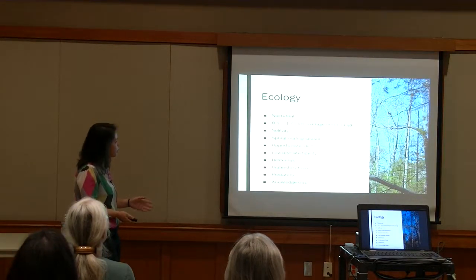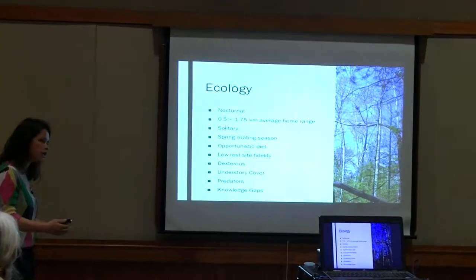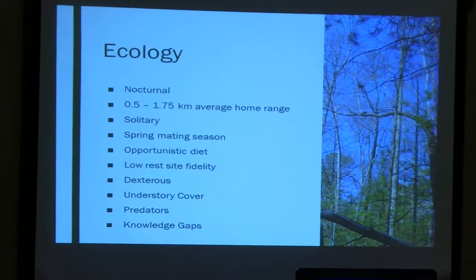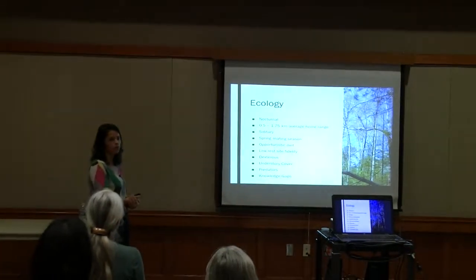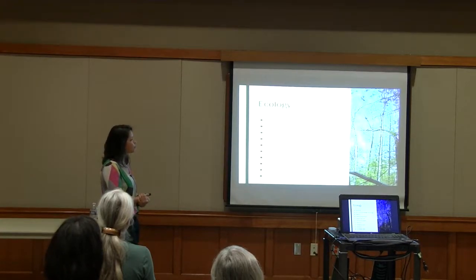Some basic ecology of spotted skunks: they are very nocturnal. While you may see striped skunks around at dawn and dusk, you're not as likely to see a spotted skunk out — all of our pictures are dead of night when we get detections. Their home ranges do vary seasonally. Females tend to have smaller home ranges, about half a square kilometer, whereas males get a little larger to about one and a half square kilometers on average. They're a solitary species, aside from when they're mating or females that have kits, and males' home ranges will increase in the spring as they go look for females to mate with.